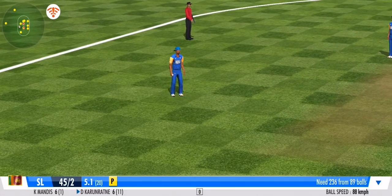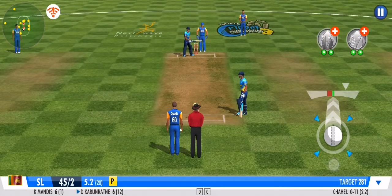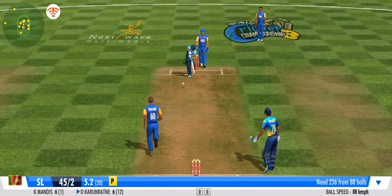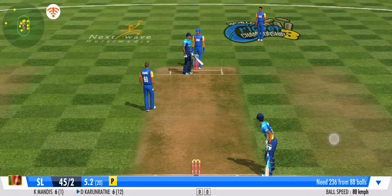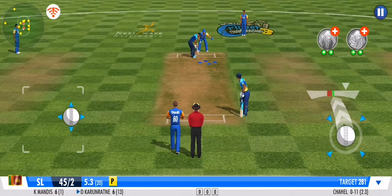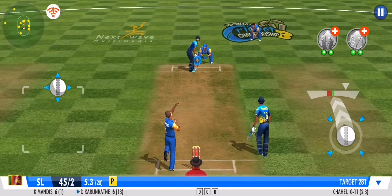The fielders are pulling out all the stops. Driven, goes to the mid-wicket fielder on the leg side — no runs added. Steps out his front foot and defends that beautifully. A good variation there, forcing the batsman to defend once again. They get nada.